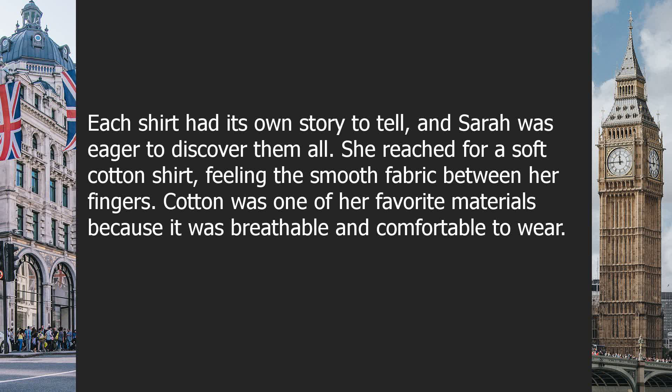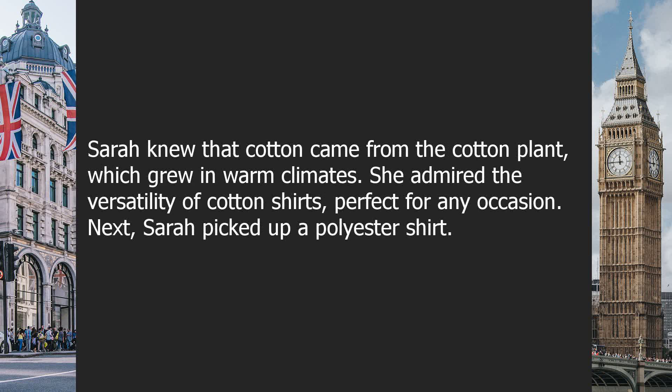She reached for a soft cotton shirt, feeling the smooth fabric between her fingers. Cotton was one of her favorite materials because it was breathable and comfortable to wear. Sarah knew that cotton came from the cotton plant, which grew in warm climates. She admired the versatility of cotton shirts — perfect for any occasion.